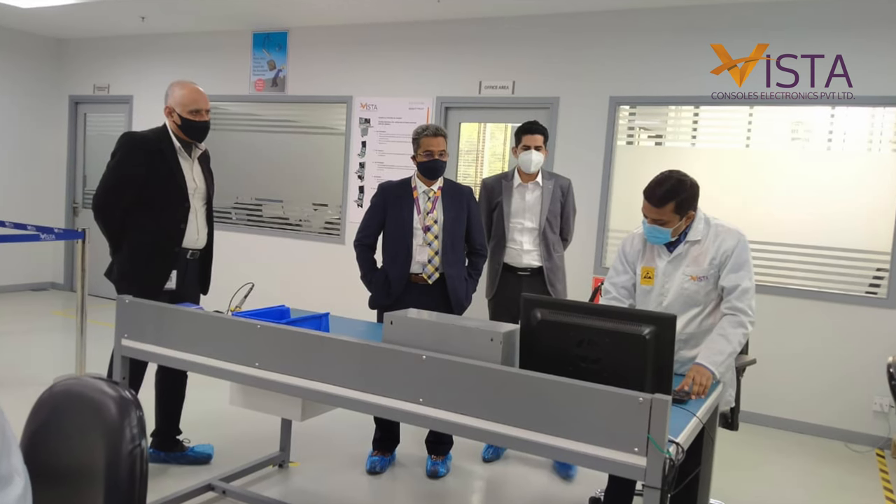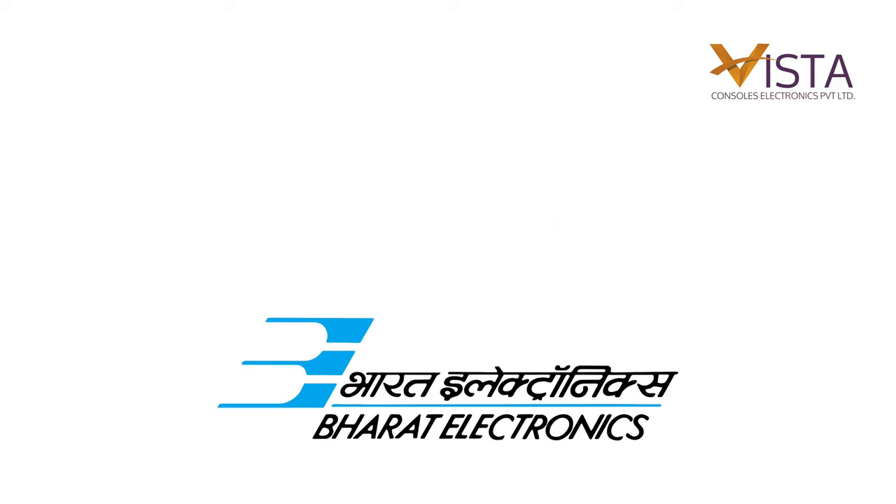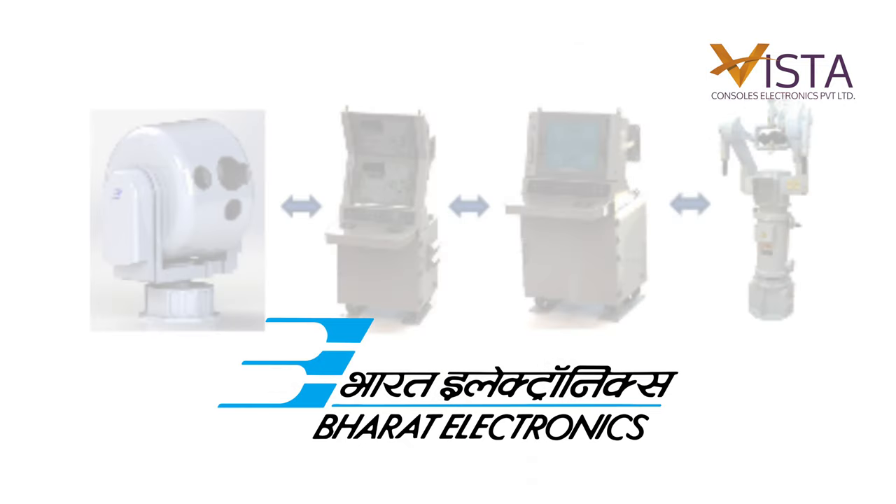Employees' learning and developing their skills is one of our key focuses to have a motivated, happy, and well-prepared workforce. We are proud to be delivering state-of-the-art consoles to prestigious system integrators like Bharat Electronics Bangalore for the Lynx and Eon Fire Control Systems.